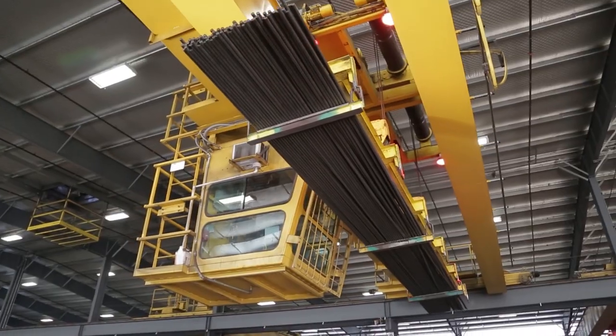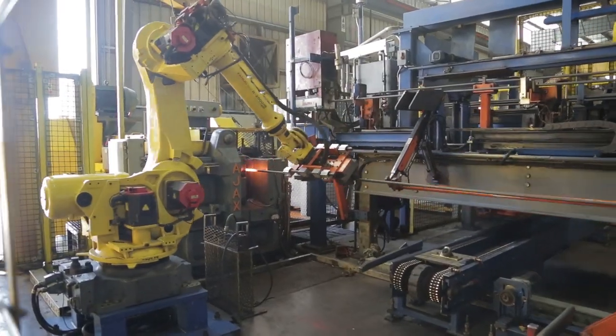A fully robotic forge precisely shapes both ends of the rod. This proprietary automation guarantees precise and repeatable connections for each rod.